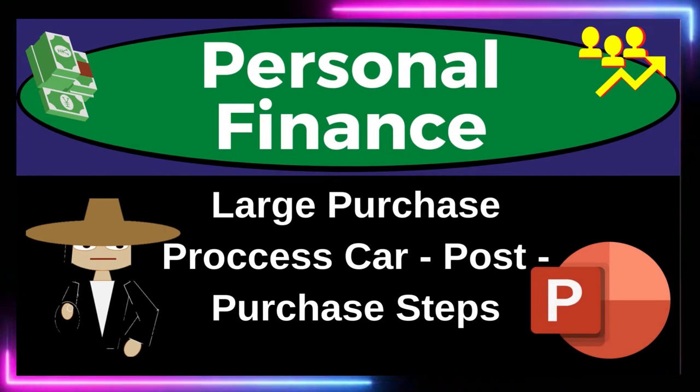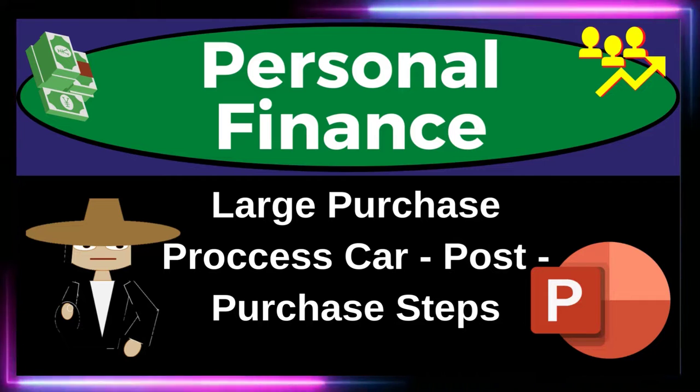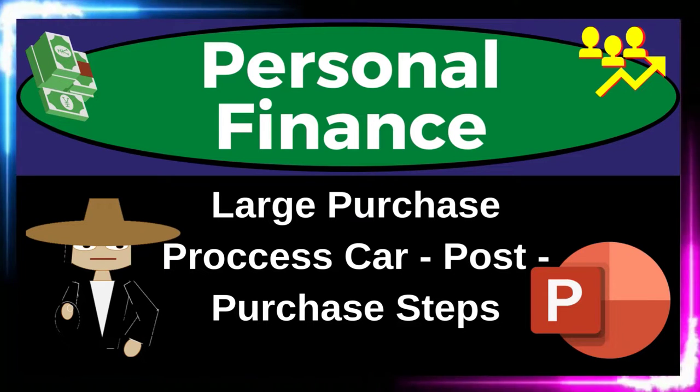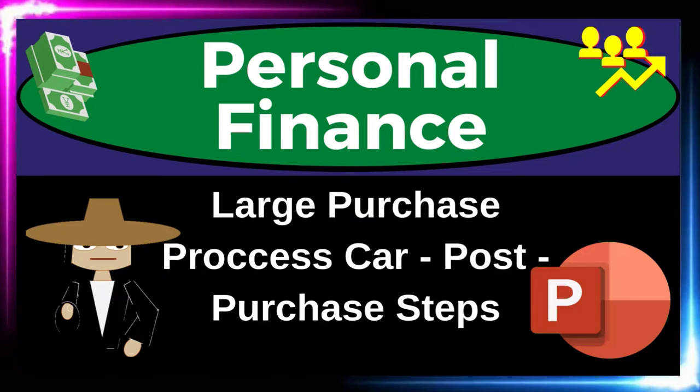Personal Finance PowerPoint Presentation. This covers the large purchase process — something like a car — and the post-purchase steps. Get ready to get financially fit by practicing personal finance.